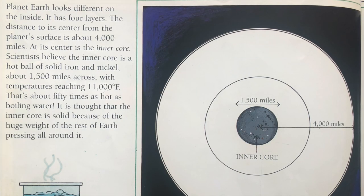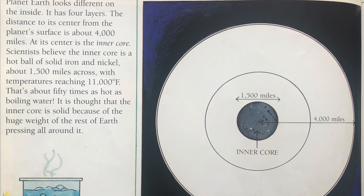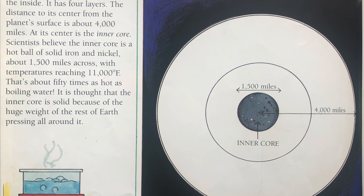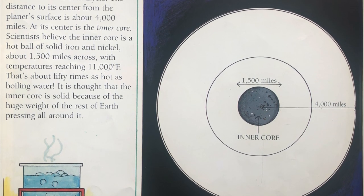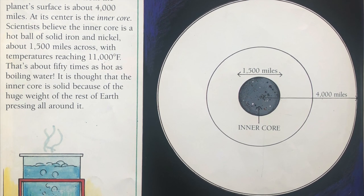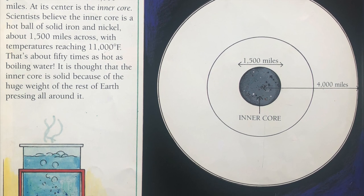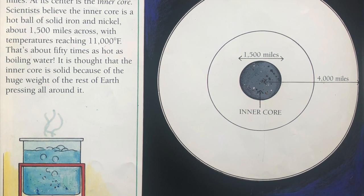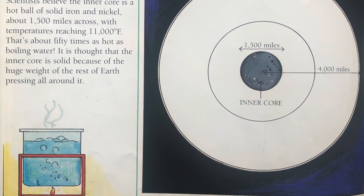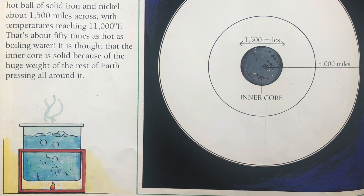Planet Earth looks different on the inside. It has four layers. The distance to its center from the planet's surface is about 4,000 miles. At its center is the inner core. Scientists believe the inner core is a hot ball of solid iron and nickel about 1,500 miles across with temperatures reaching 11,000 degrees Fahrenheit. That's about 50 times as hot as boiling water. It is thought that the inner core is solid because of the huge weight of the rest of Earth pressing all around it.